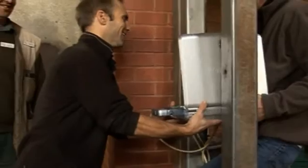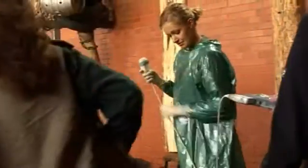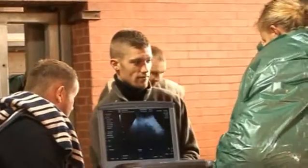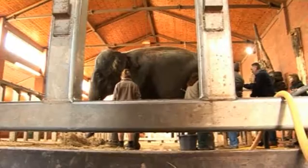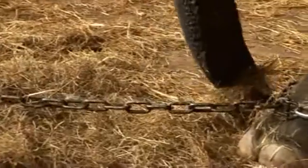She's particularly interested in looking at these structures called corpora lutea, which are what's left when an egg comes out of the ovary, because we think they're very important in elephants in maintaining the pregnancy. Imka's doing a PhD. I think there's a lot we don't know about elephant reproduction, and the way that pregnancy is maintained and the hormonal changes that occur during pregnancy are probably different to any other mammal species.